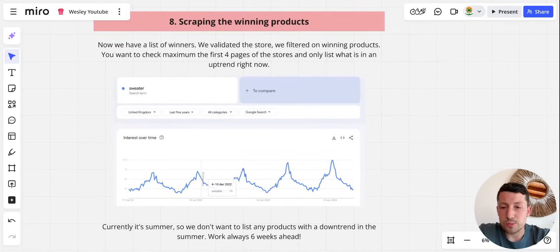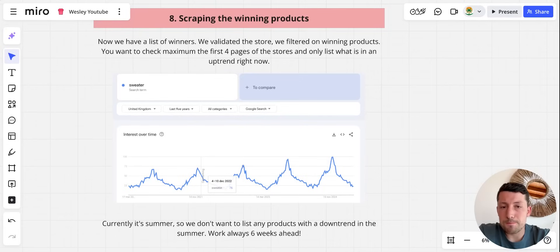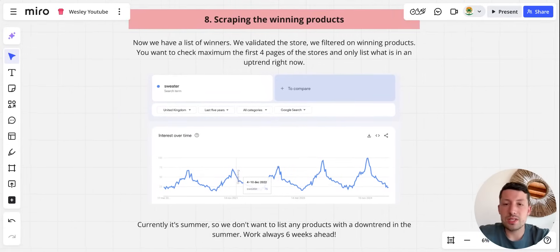This is basically how you do product research in a nutshell — exactly how we do it as well. It's easy, very effective, and 100% something I would recommend whenever you are in Google dropshipping. Thank you for watching, make sure to implement this, place any questions in the comments, and see you in the next video.